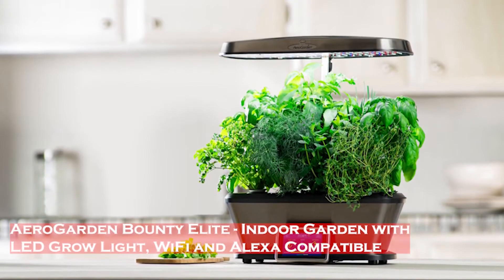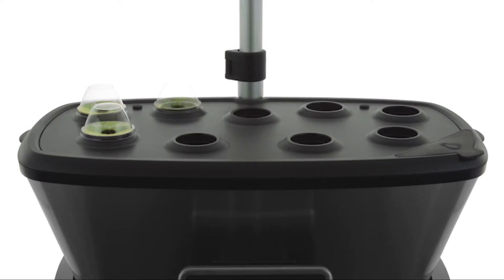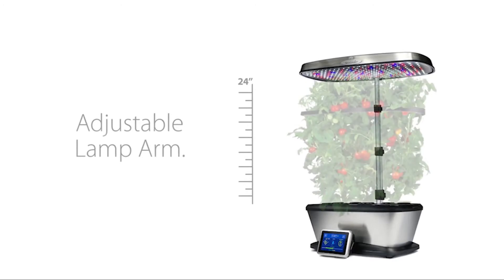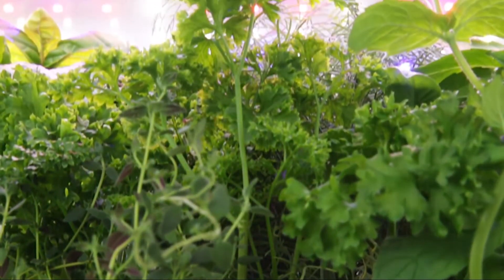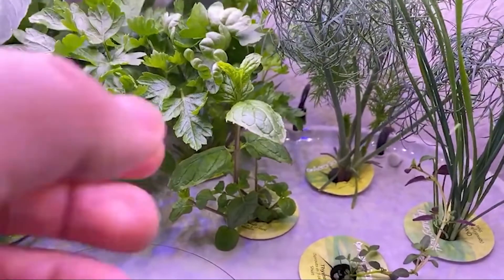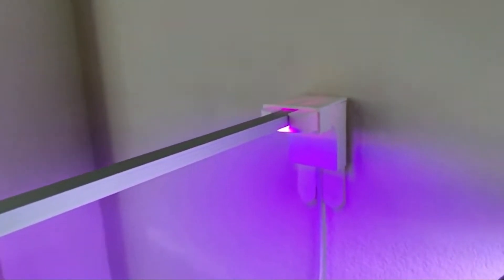The AeroGarden Bounty Elite is a smart indoor hydroponic system with LED grow light, Wi-Fi, and Alexa compatibility, including everything you need to grow up to nine plants at a time, regardless of your gardening experience. This sleek stainless steel indoor garden allows you to grow up to nine different herbs, veggies, or flower varieties up to 24 inches high. The Bounty Elite's large water bowl lets you go longer between fill-ups, and the 50-watt LED grow light promotes rapid plant growth with adjustable intensity.